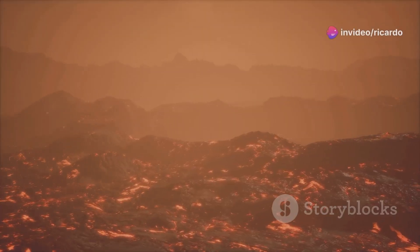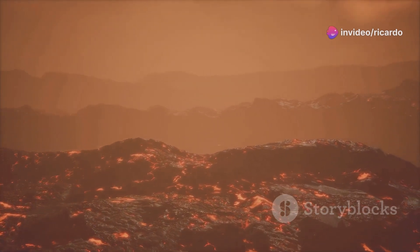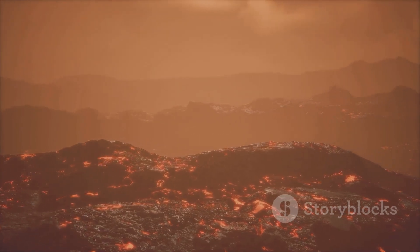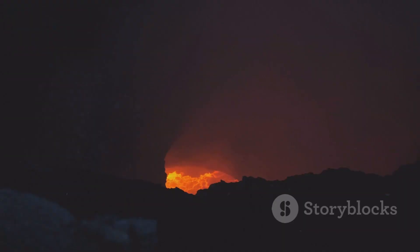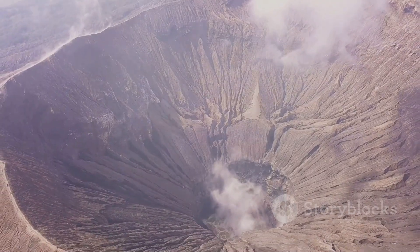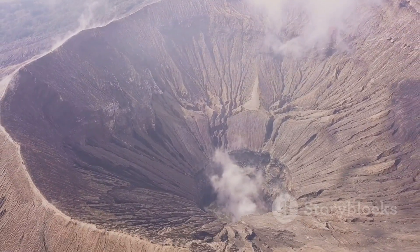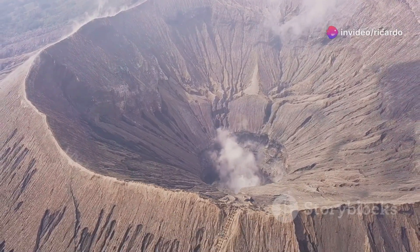The recent unrest at Kīlauea is a reminder that the volcano is still active. This activity serves as a crucial indicator that geological processes beneath the surface are ongoing and can change rapidly. While an eruption is not certain, it is a possibility. The bubbling lava is a visual cue of the immense energy stored within the volcano, which could be released at any moment. HVO continues to monitor the volcano closely, analyzing seismic activity, gas emissions, and ground deformation to predict any potential eruptions.